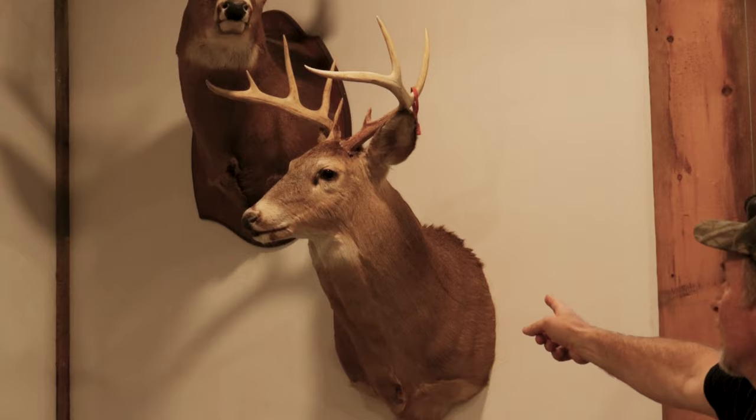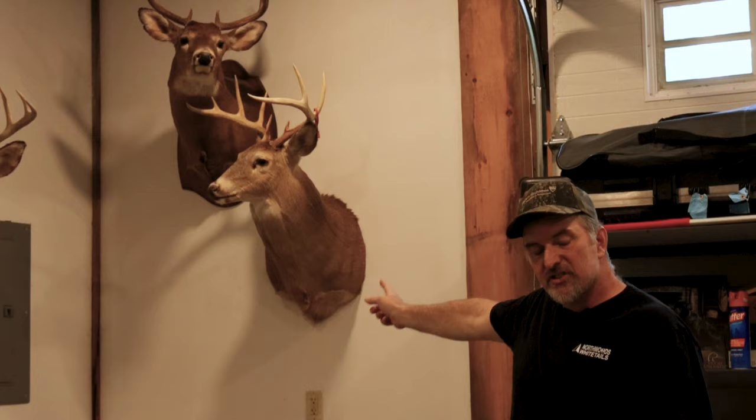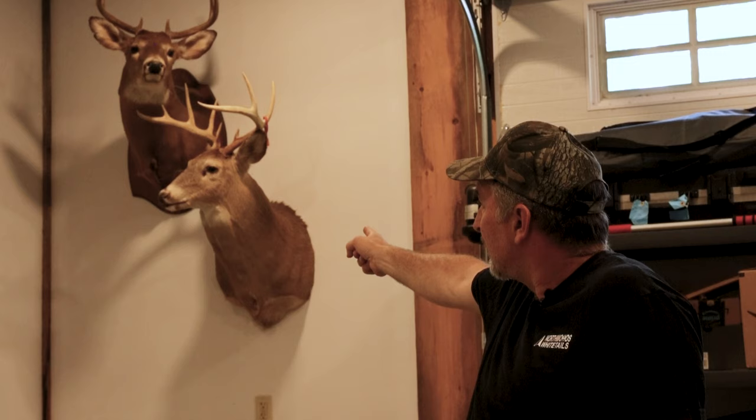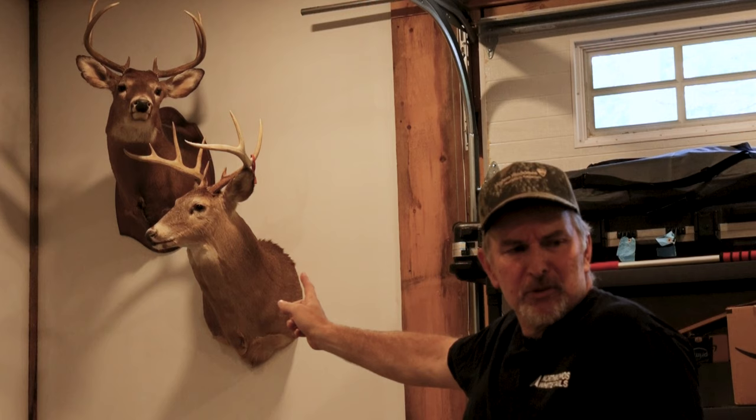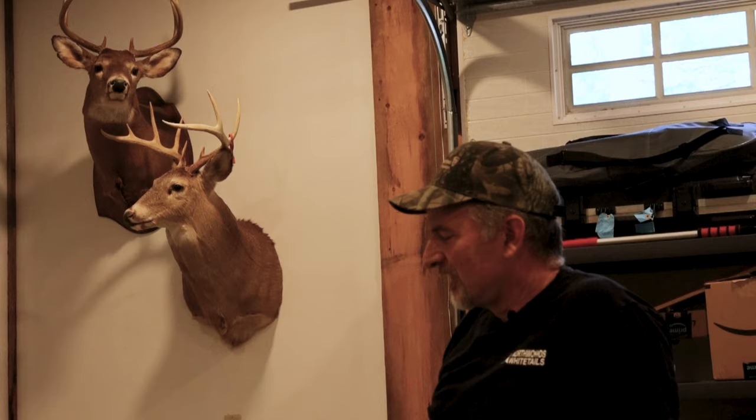This nine-pointer at the bottom I took in 2005 or 2006. I only had about an hour left of light, got home from work, and wasn't far from my house. I rattled that buck in and shot him at 15 yards. He caught me with the antlers still in my hands on the second rattling sequence — he kind of got me by surprise, didn't come in where I thought he was going to. I actually shot him, went back home, got my boys and my little girl who was only three or four, and we went and dragged that buck out. It was a family event.